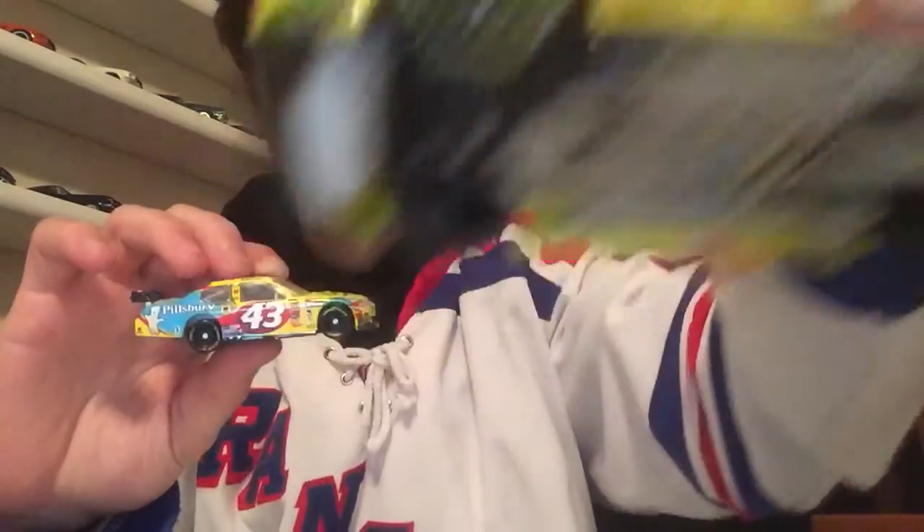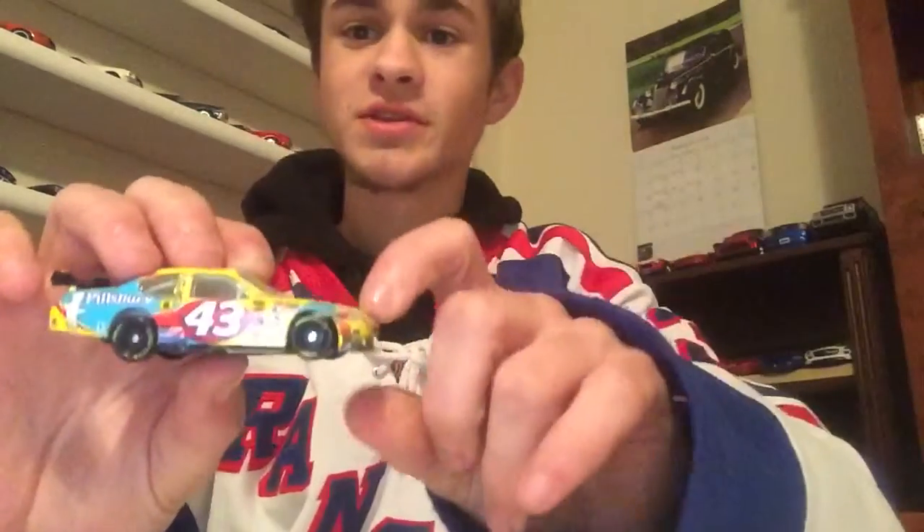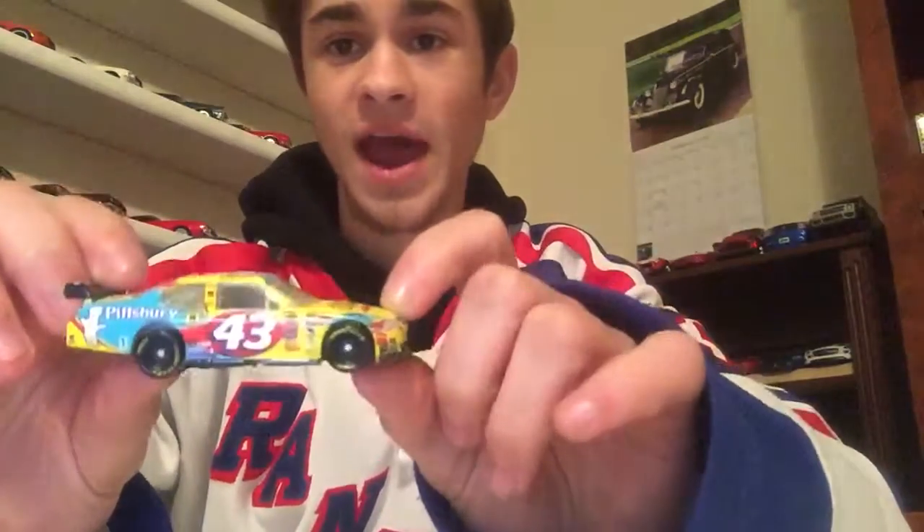I'm going to be doing a 1/64th scale review for a car I have in both 1/64th and 1/24th scale. The 1/24th scale review is already on my channel, and that car is the 2008 Dodge Charger driven by Bobby Labonte. I do have that in 1/24th scale.